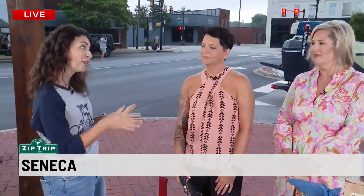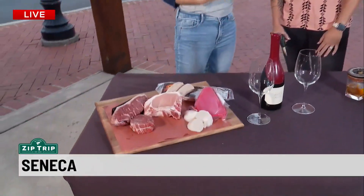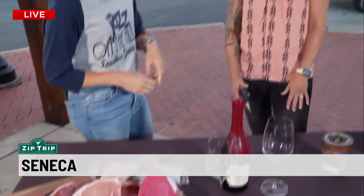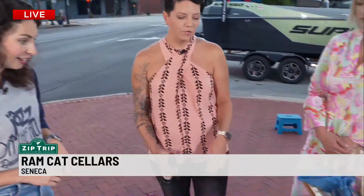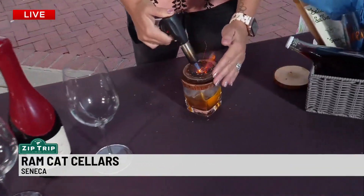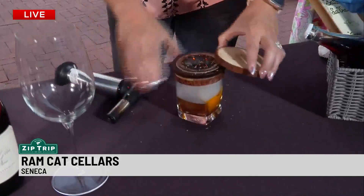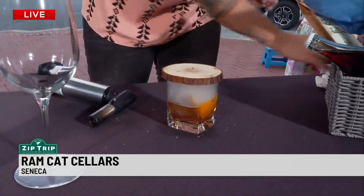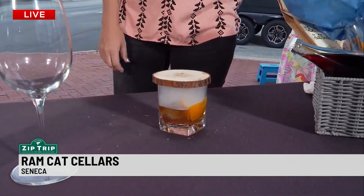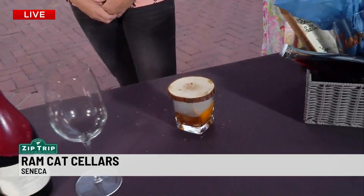Before or after you can come enjoy Ramcat Cellars. We've got upstairs where you can get some beautiful wine, cheese, and meat — maybe to go out on the boat. Megan is going to do something fun for us first. So this is our 1873 smoked old-fashioned. You just light it — oh my god! We put wood chips in there and smoke it for you.